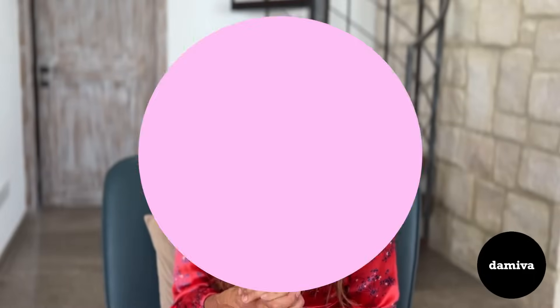First of all, semen. Semen is actually basic. So after sex, the pH of your vagina naturally increases and becomes more basic.